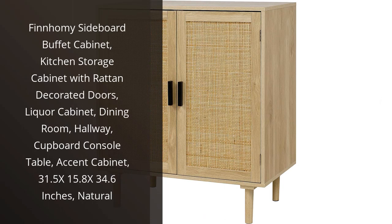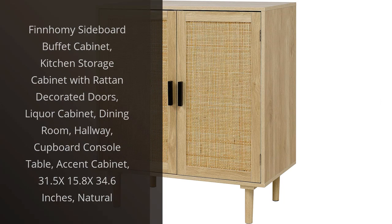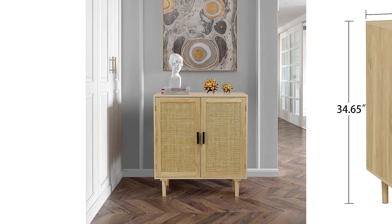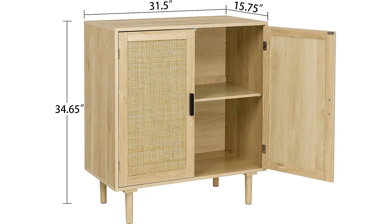I recently purchased the FinHomie Sideboard Buffet Cabinet for my dining room and I couldn't be happier with my decision. This cabinet not only provides ample storage space but also adds an elegant touch to my space with its rattan decorated doors.